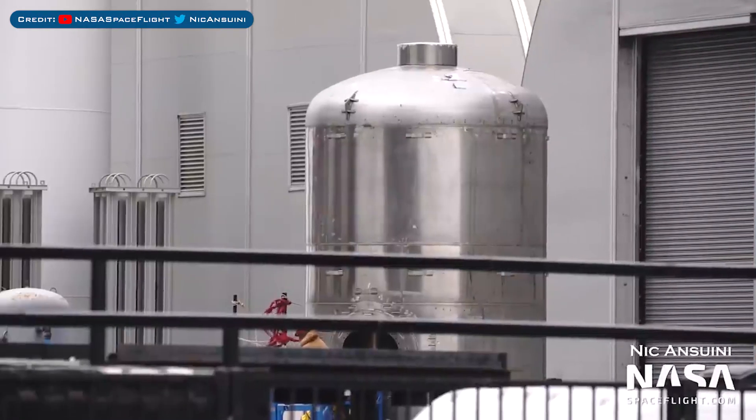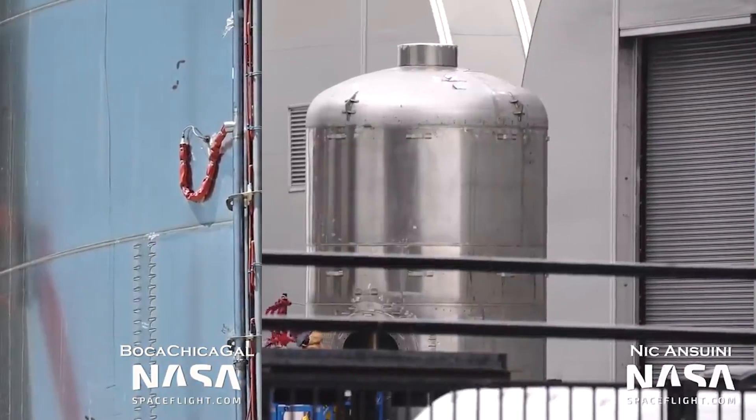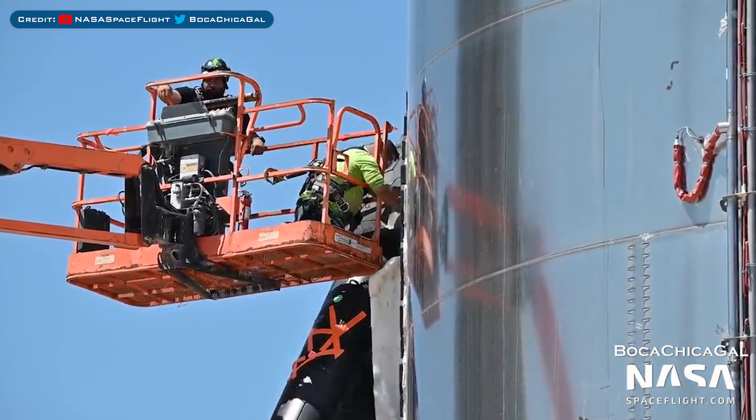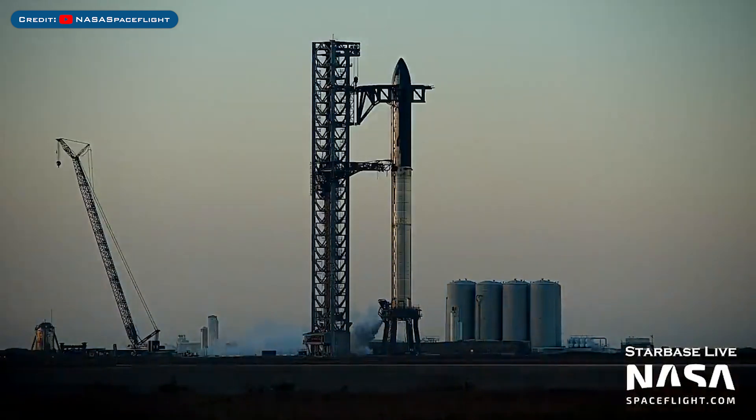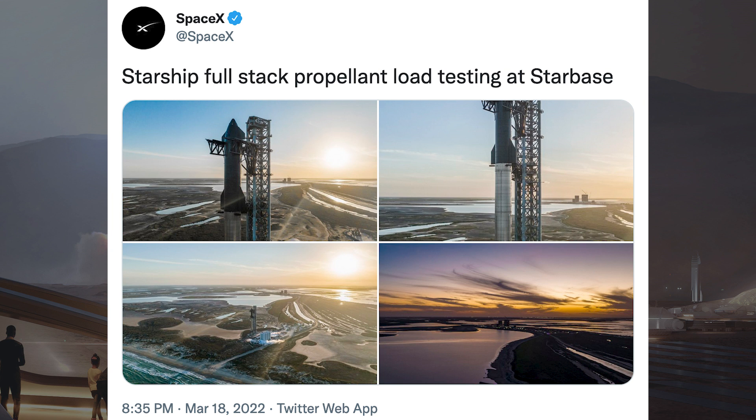Crews have been seen working inside a Super Heavy header tank, and work has continued on the Starship 22 prototype. During the week, we had a Starship first with the first full-stack Starship cryogenic proof test. SpaceX posted amazing drone shots of the Super Heavy Booster 4 and Ship 20 full-stack testing that took place.